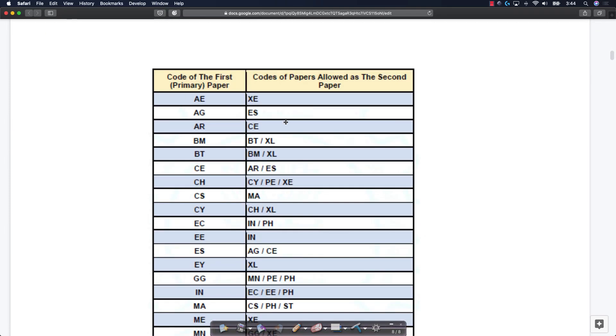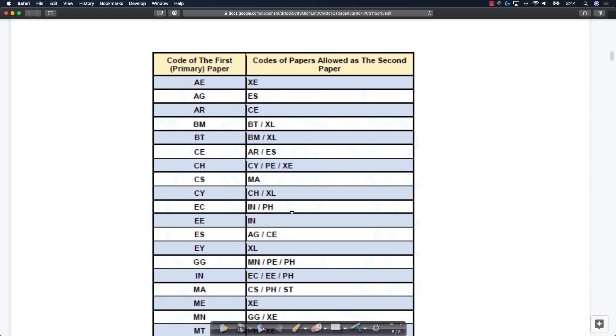If you look at the brochure screenshot showing the code for primary paper and codes for papers allowed as secondary paper, you can see CS here. Somebody taking their primary paper as Computer Science can take their secondary paper as Mathematics. These are two completely different papers. Most likely the examination for both of them will also be on two different dates.